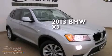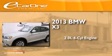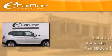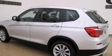This is a 2013 BMW X3. It has a 2.0-liter four-cylinder engine and an automatic transmission. Its top features include X-Drive and Hill Descent Control.